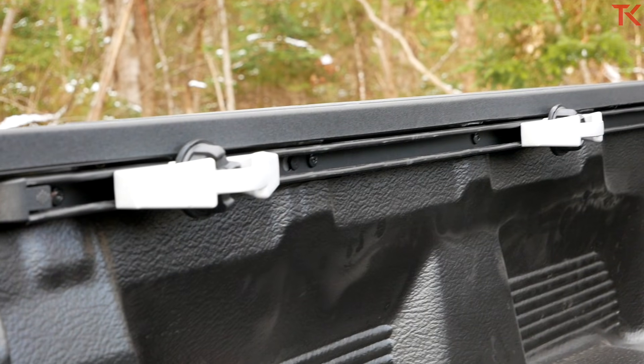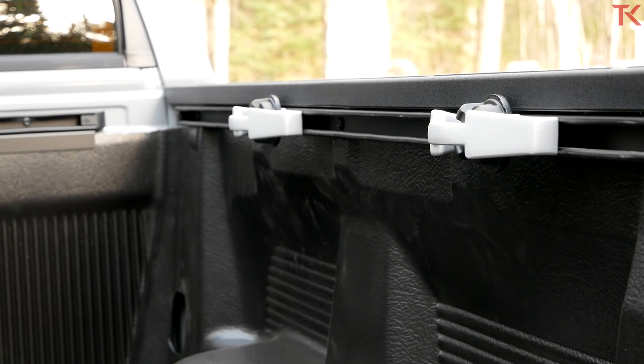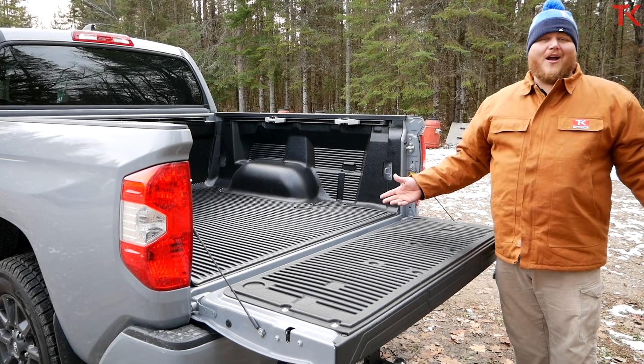The last feature to show you is the cleat system. This is also part of the Trail Edition package — you get four movable cleats around the bed to help you tie stuff down. And that's it for the walk-around.